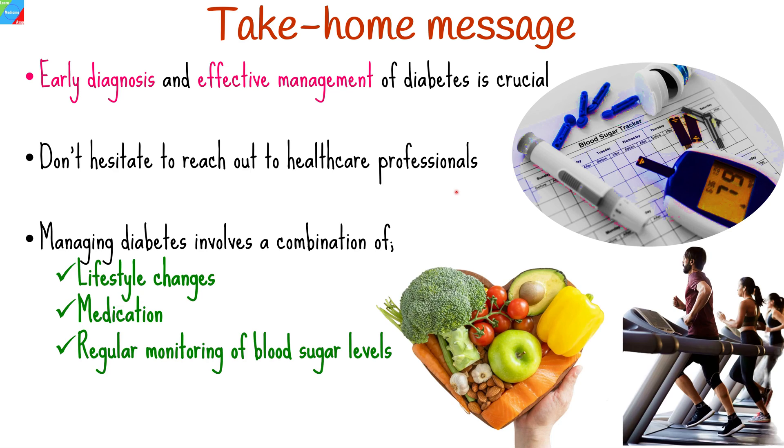Remember, managing type 2 diabetes involves a combination of lifestyle changes, medication, and regular monitoring of blood sugar levels. By taking proactive steps towards a healthier lifestyle, individuals with type 2 diabetes can greatly reduce the risk of developing complications, improve overall health, and lead fulfilling and productive lives.